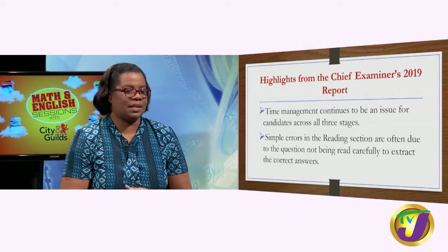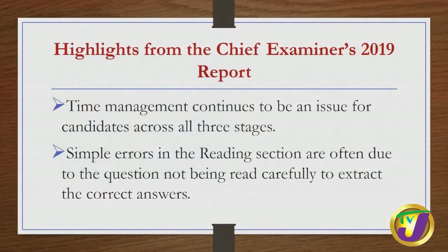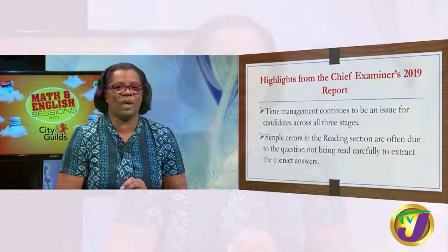From last year's examination, the chief examiner says that time management continues to be an issue for candidates across all three stages. Students are given two hours to complete the reading and writing exam. We encourage you to manage your time well so that you cover all areas and have enough time to proofread your work to get the best possible score and that distinction you are aiming for. Also, simple errors in the reading sections are often due to questions not being read carefully — spend quality time reading the questions carefully so that you can give the appropriate answer.